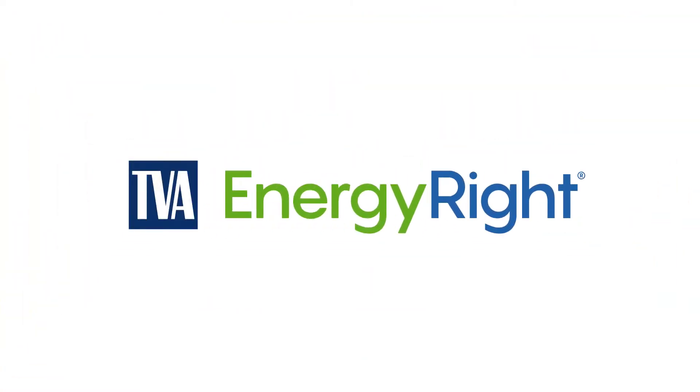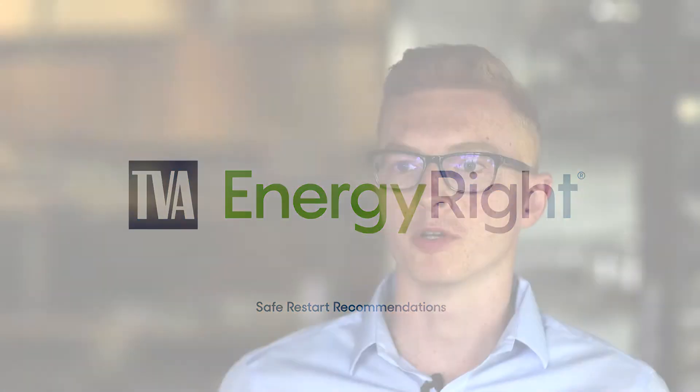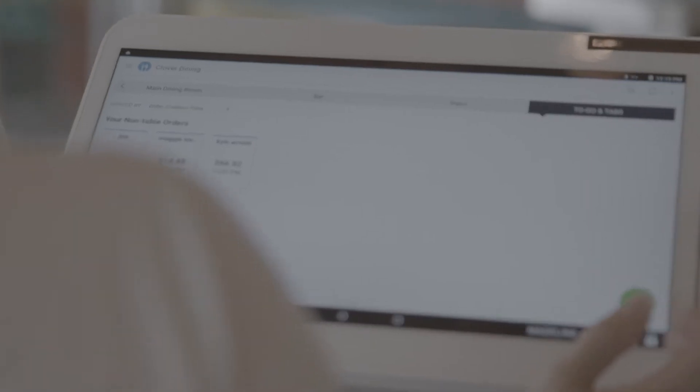Hi, I'm Chris Bohm. I'm with TVA's Energy Right Solutions for Business and Industry Group, and I'm here today to walk you through a few things to keep in mind as you reopen your business. When you're looking at reopening after the COVID crisis, you want to make sure that the equipment you turn on is the equipment that you need to be having turned on right now.